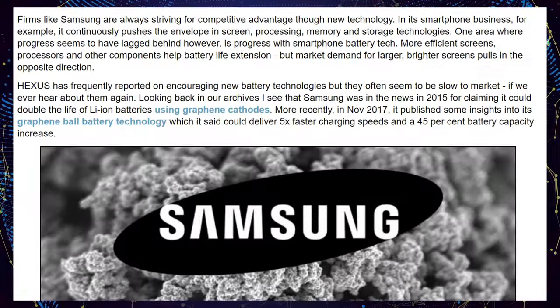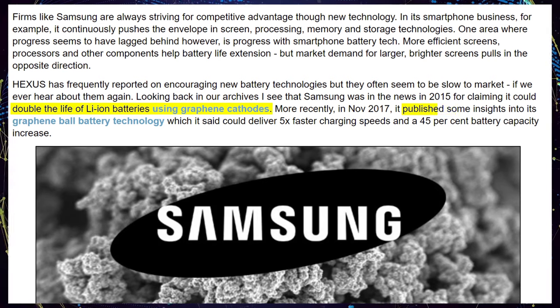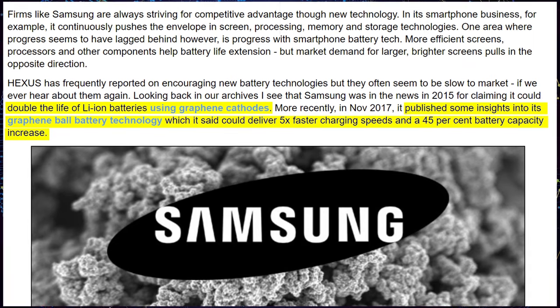Samsung might be bringing hope with the Galaxy S12, with indications they'd use graphene battery technology two generations from now to allow for faster charging, better capacities, and a better phone experience overall. Or they won't because it's too expensive, or they'll start selling $2,000 phones that aren't foldable.